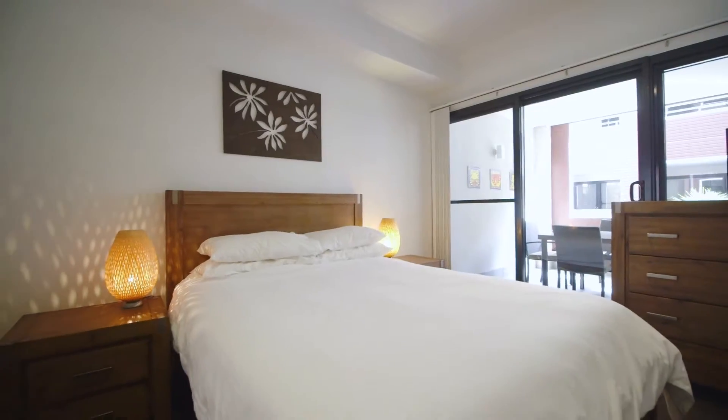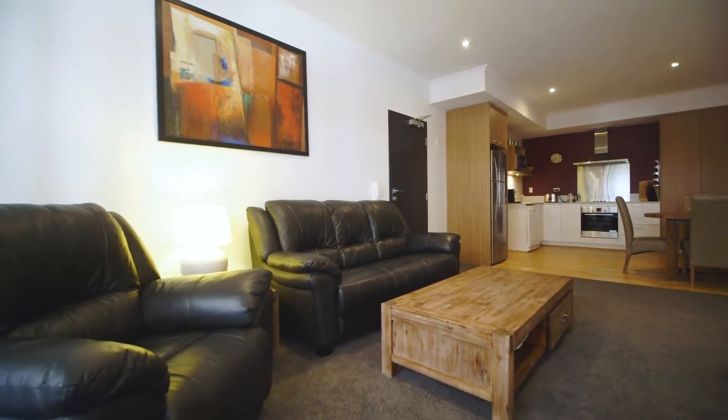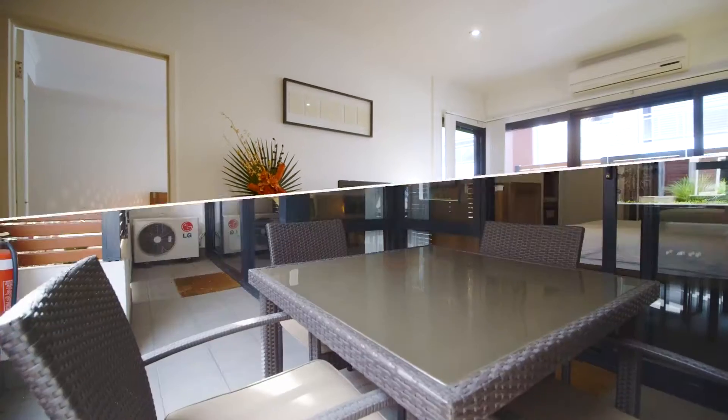Featuring a large master bedroom, full size master chef's kitchen, spacious dining and living areas and — my favourite part — the large entertaining terrace.